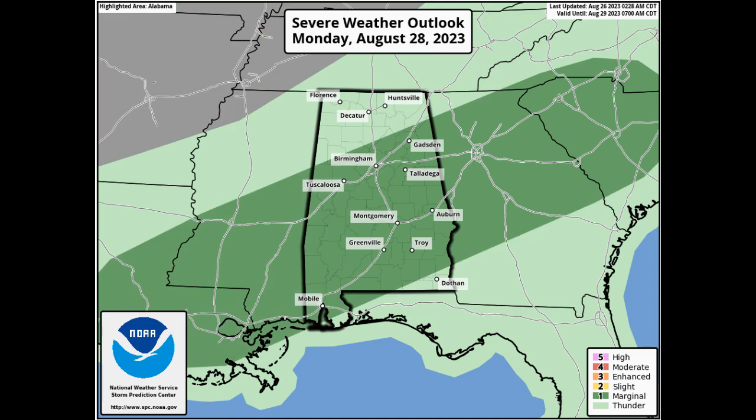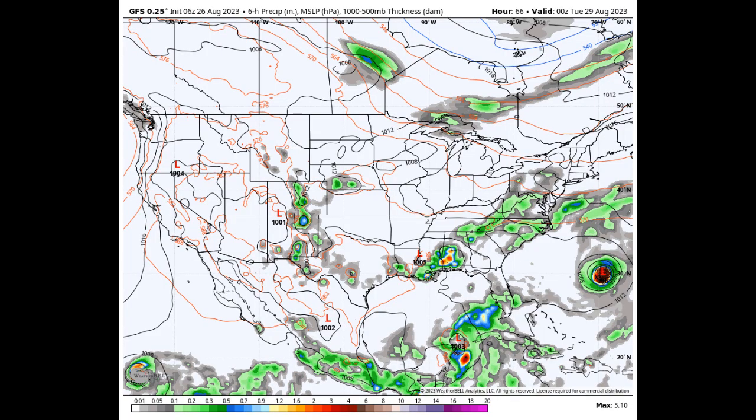Strong to severe storms will continue to be possible on Monday, and nearly all of central Alabama is under a marginal risk as damaging winds and quarter-sized hail will be possible. Much of the activity will occur during the afternoon and evening hours, but there is a chance of scattered showers and storms during the morning as well. Highs in the mid-80s to the mid-90s.